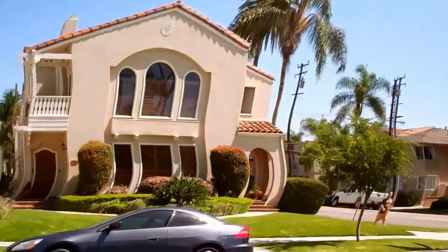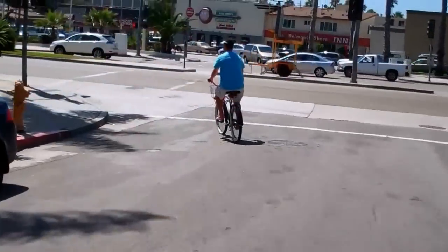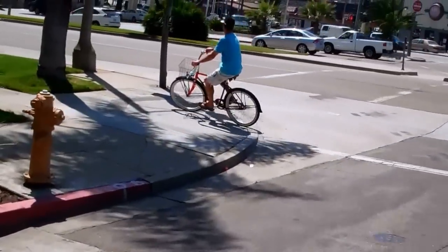We're on 1st Street looking at all these grand old homes from the 20s and 30s. We'll cross here.